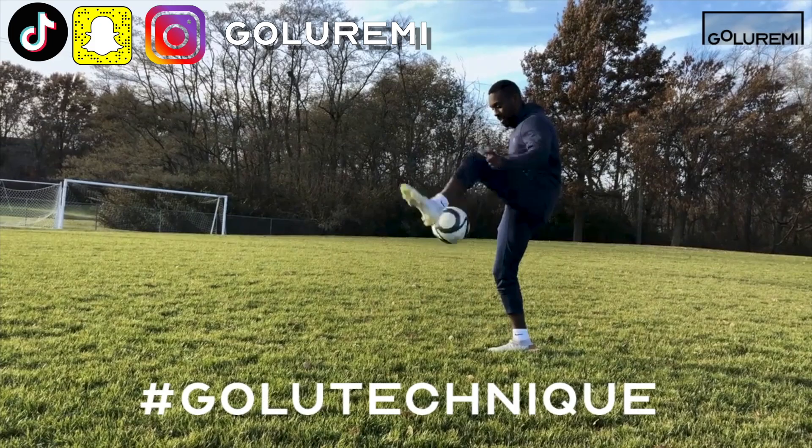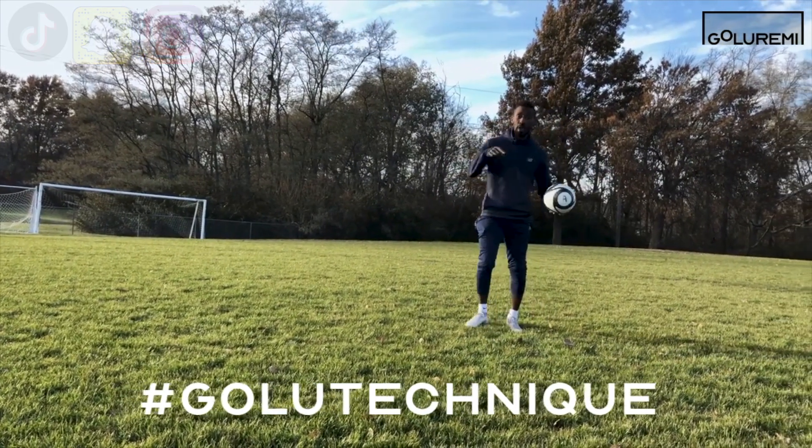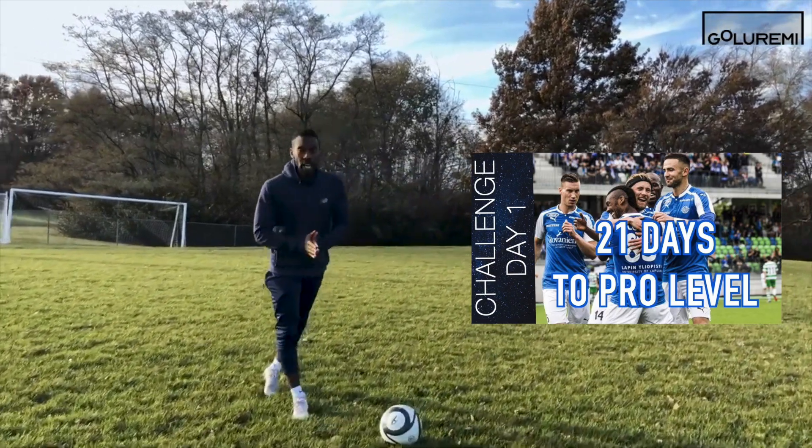You guys, if you don't have your technique down, you're not going to be able to do half of what we do in this video. So if you don't, check out the 21 Day Challenge. It's baller. It's got everything you need. Check it out.